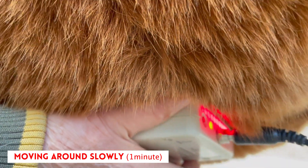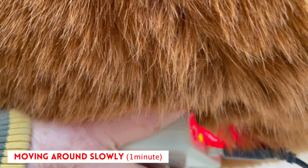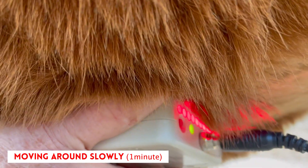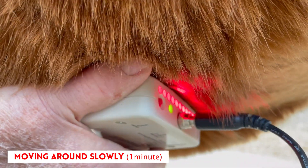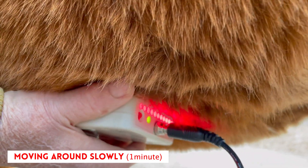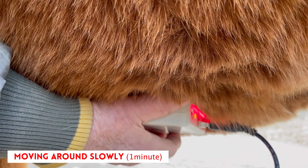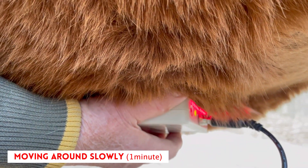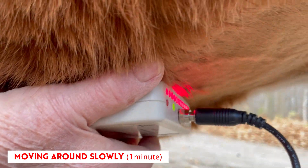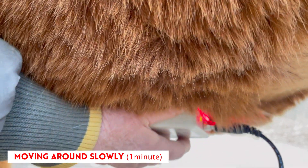He really enjoys it — he doesn't think too much about it. I will 'paint' it through the area, meaning I move it to another spot every 10 seconds, leaving it on for the full minute on him. It's been amazing — if I can get this light going as quickly as possible on him, I only need to do this once a week.